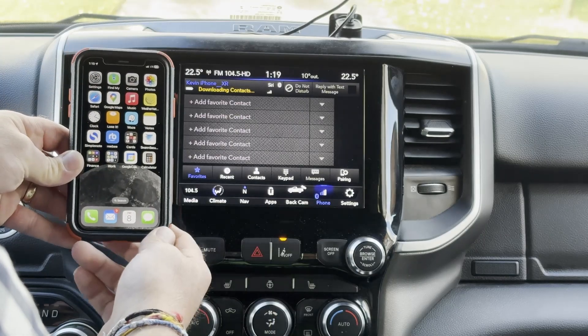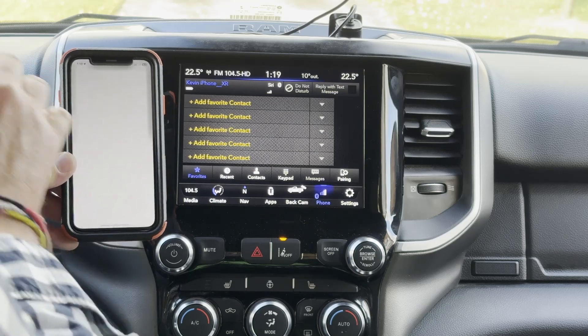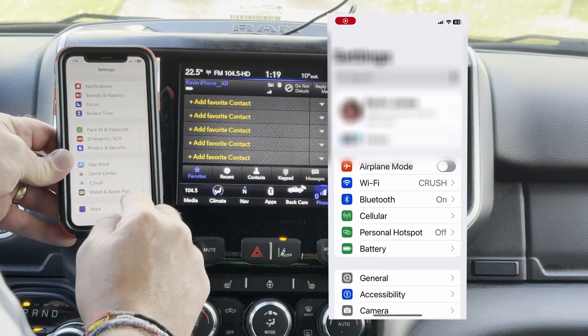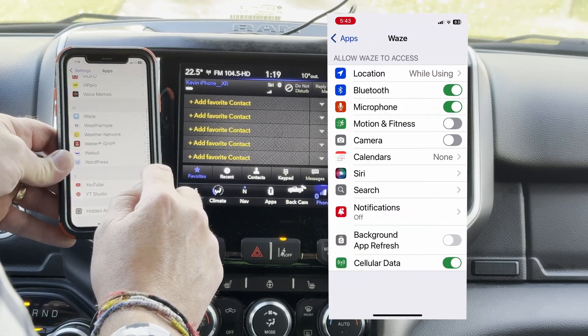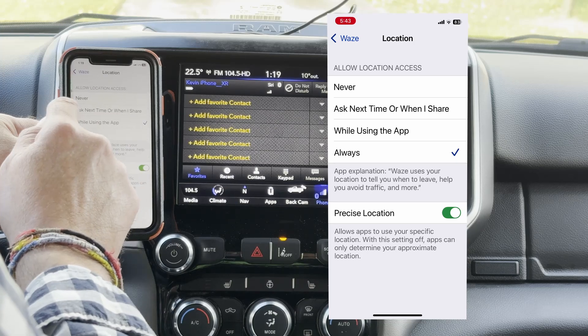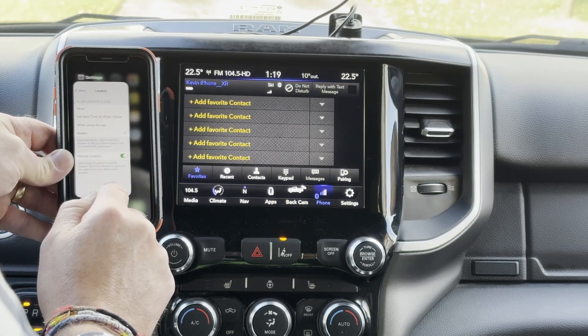The only way I found to get around that is to go in and change your location settings. You go into Settings, scroll all the way down to Apps, go to Waze, go to Location, and change location to Always. Then you're going to close the application.